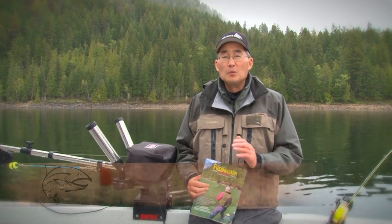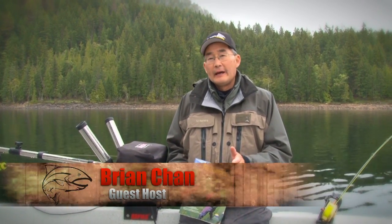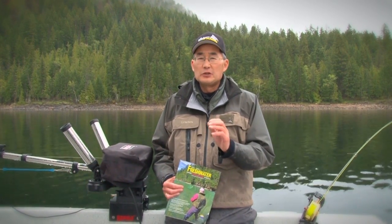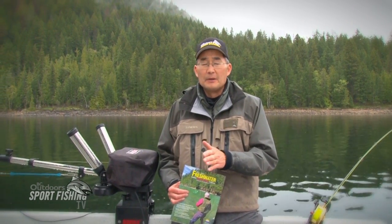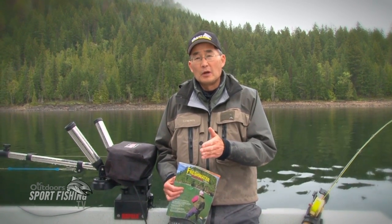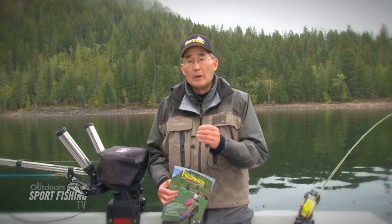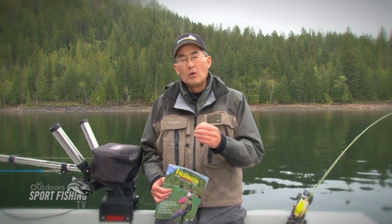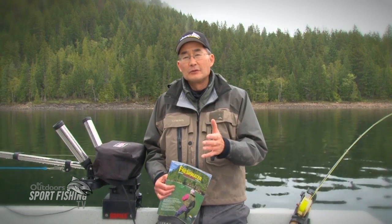Shuswap Lake provides some really exciting lake fishing for both rainbow trout and lake trout. It's very seasonal in nature, simply because the whole ecosystem of Shuswap Lake is driven by the returning salmon — be it sockeye salmon, chinook salmon, or even a few coho salmon. Those salmon fertilize the rivers with their carcasses, and the eggs and carcasses provide food for the rainbow trout and lake trout in the lake. So the concentrated fishing areas are those near or in the vicinity of river mouths or creek mouths.